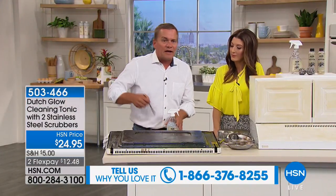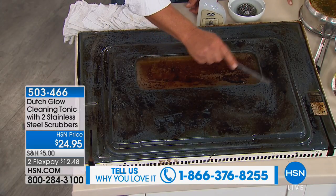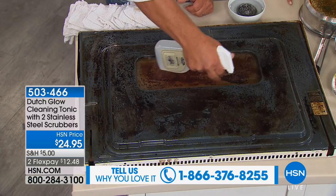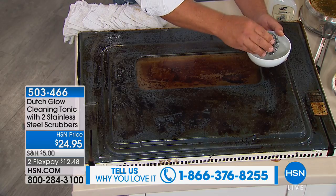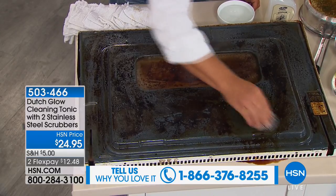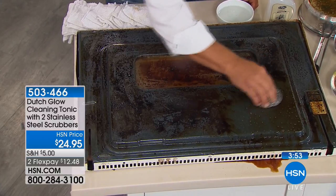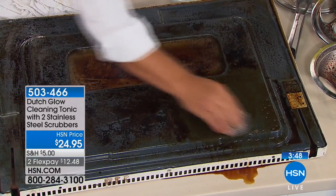I've got an oven door here, and we actually used a blowtorch to burn gravy onto it. Hopefully your oven door will never look this bad. Watch — I spray Dutch Glow on here, and with the cleaning tonic you can see how it immediately starts to go to work. With a little water and the stainless steel sponge, it'll break down the toughest baked-on, caked-on, burnt-on messes inside your oven. If you've ever had lasagna overflow in the oven or cheese that melts on the bottom, now you don't have to worry about it.